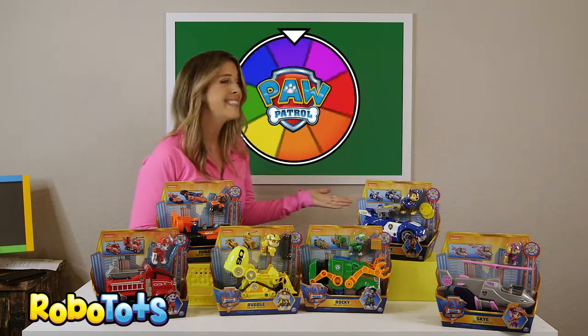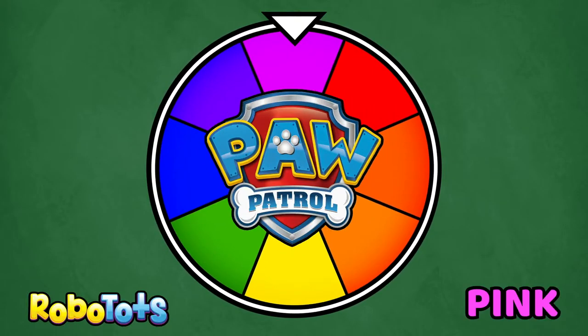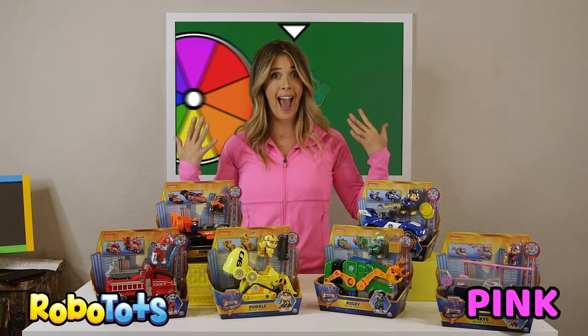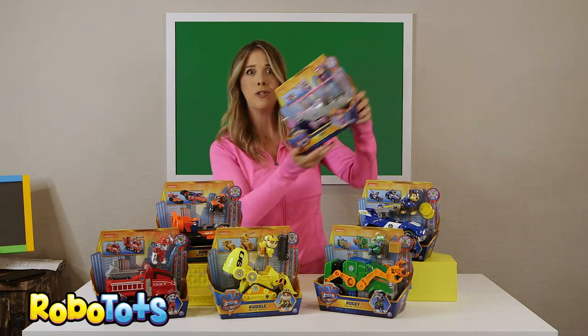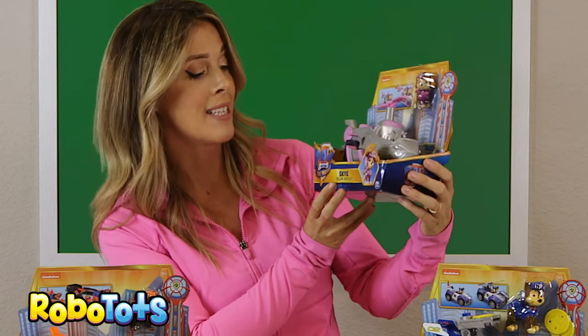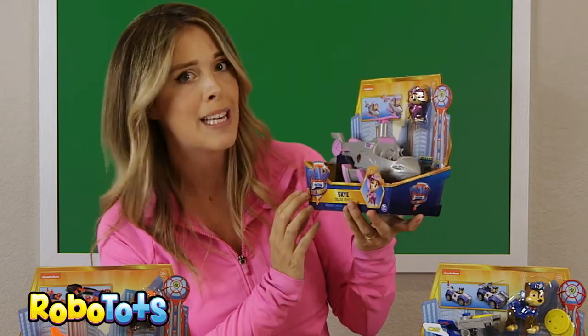Let's spin the wheel again. Pink. Who's the pink pup? Oh, my favorite — it's Skye! Skye zooms along. This is her deluxe vehicle from the Paw Patrol movie. She's in the helicopter and she's a pilot pup.